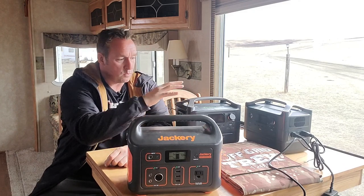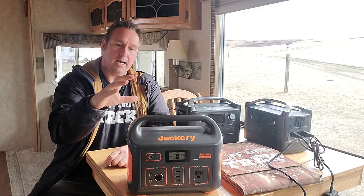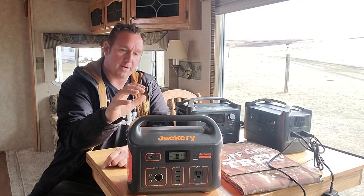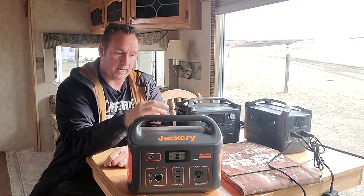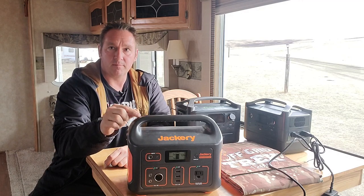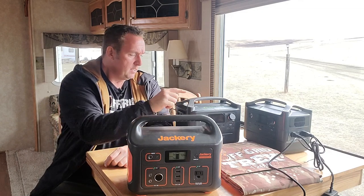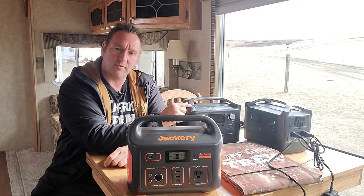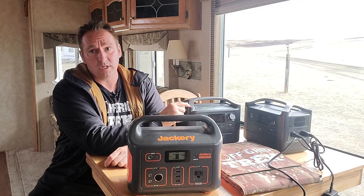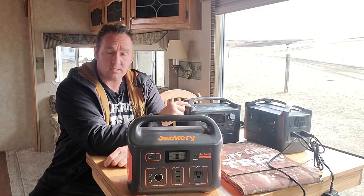The main thing I want to go over and stress is how quickly each of these charges from solar, from your vehicle, and from the wall. To me, that's the deal breaker on the Jackery 500. The Jackery 500 from the car and the wall — they say seven and a half hours. From the car, they say six and a half hours for the EcoFlow River Max, but I believe it's going to be quicker than that. From the wall, and that's where this shines — 1.6 hours, so under two hours.